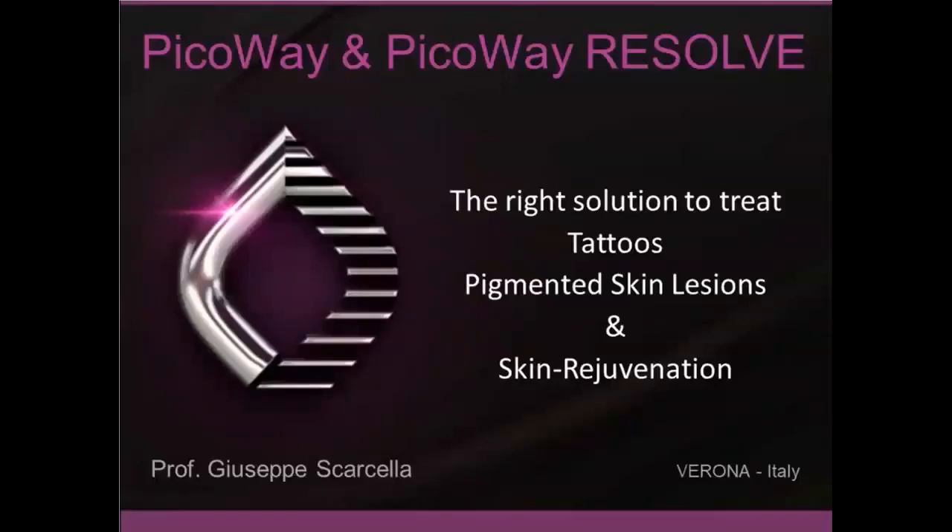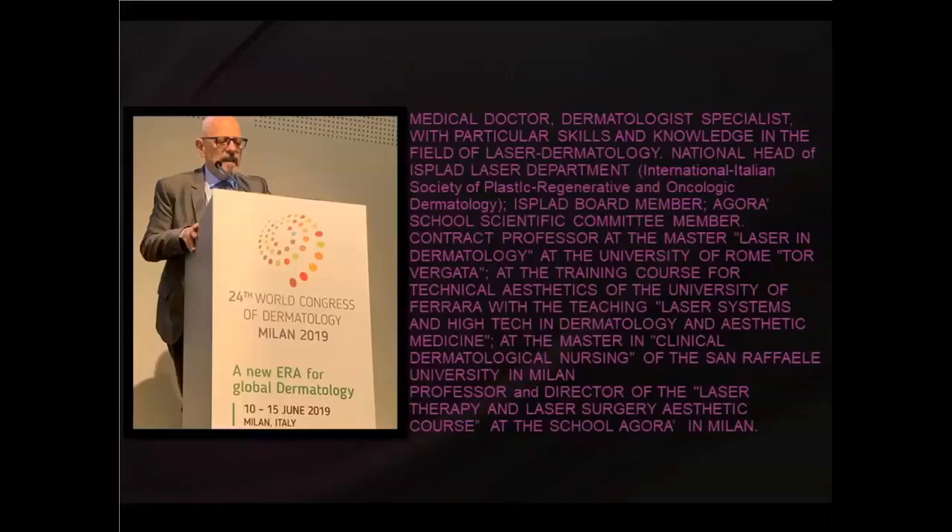Hello to everybody, welcome to this Candela webinar on PicoWay and PicoWay Resolve — the right solution to treat tattoo, pigmented skin lesion, and skin rejuvenation. I'm Giuseppe Scarcella, I'm a dermatologist, and it's more than 30 years that I work in the field of laser in different fields of dermatology. We have a 30-minute presentation on PicoWay, and after the presentation we'll have 15 minutes for questions and answers. You can type your questions in the box and at the end of the presentation I will answer them.